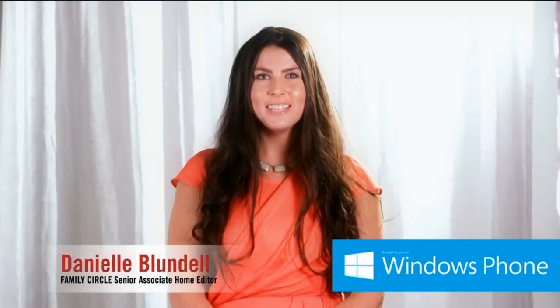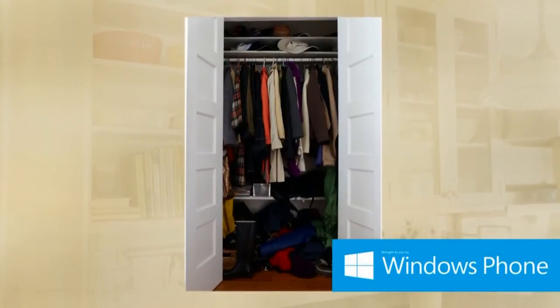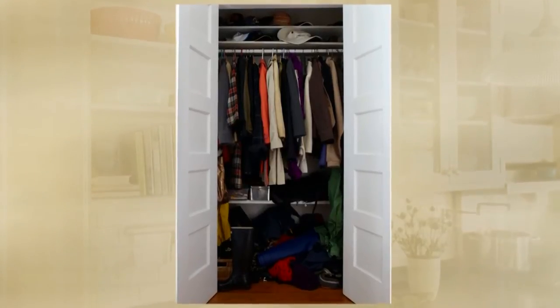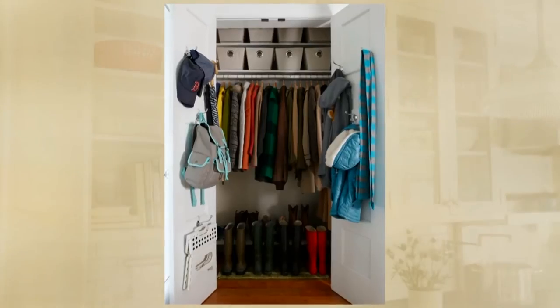When you've got limited closet space and lots of stuff, every inch counts. Here's how we made the most out of one family's closet. The problem? Between everyone's coats, bags, and shoes, this catch-all area is a jumbled mess. The solution? Set up your closet so that there's a place for everything.